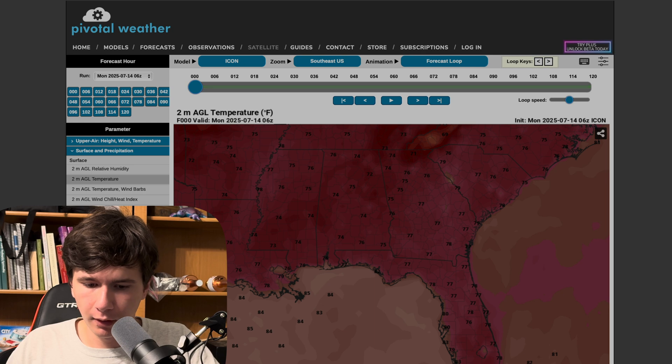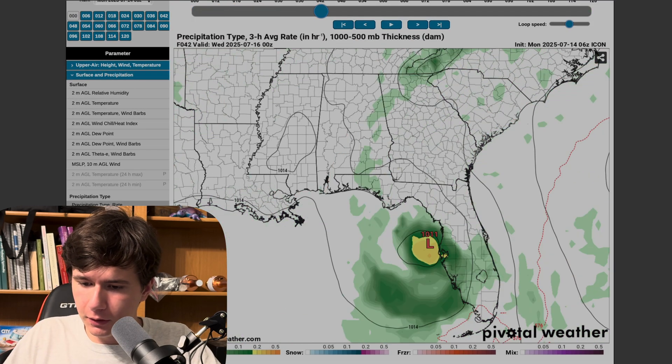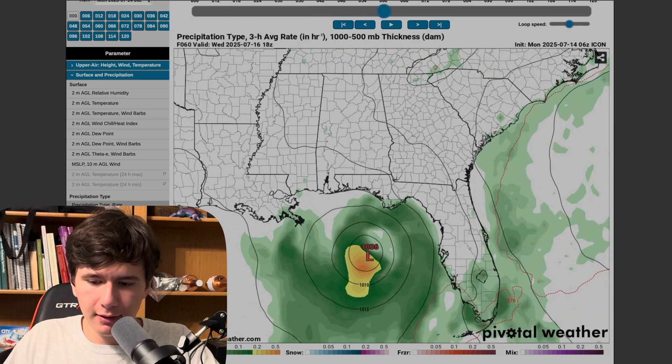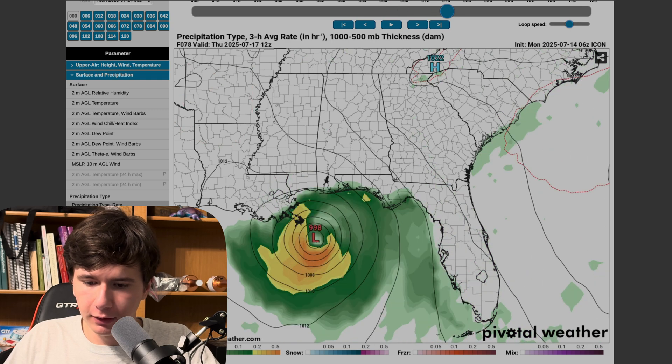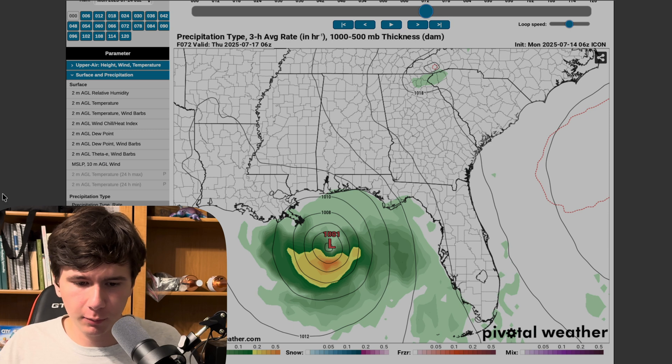But the ICON model, on the other hand, shows something a little different. It shows this low pressure point as it moves across the Florida Peninsula developing into a little tropical storm. It's been showing that for a couple of days now.